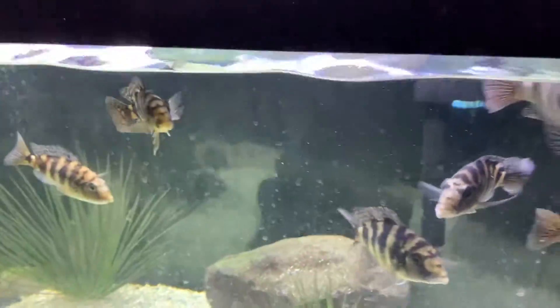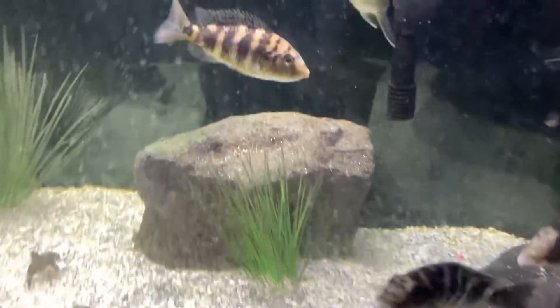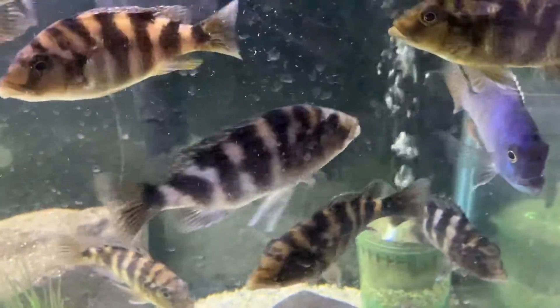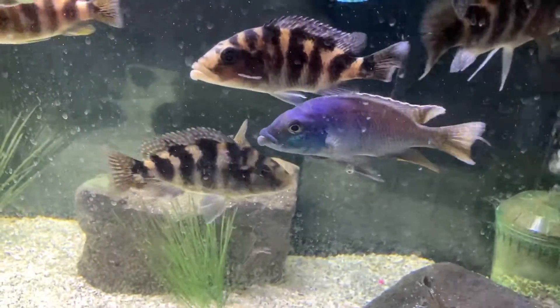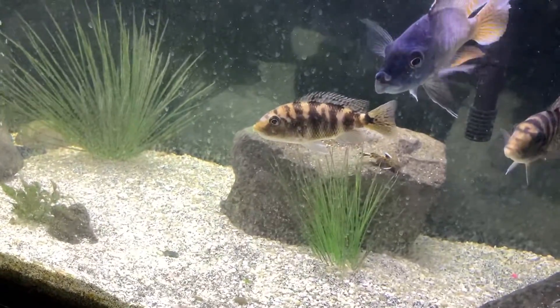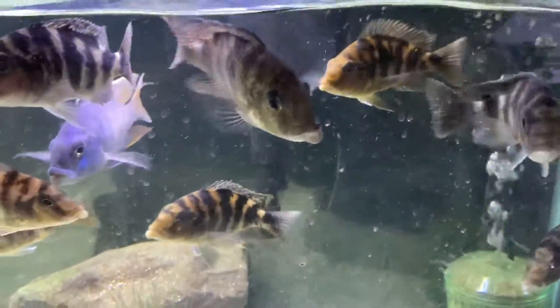Down here we have this group for sale — this is a breeding group of Bacetochromus Malomo, or VC10s. There's a female holding right there. We'd like probably $250 for this group if anybody's interested, let me know. It's two males and I think there's a sleeper male in there somewhere — could be just one male and a bunch of females. But again, if you're interested, let me know.